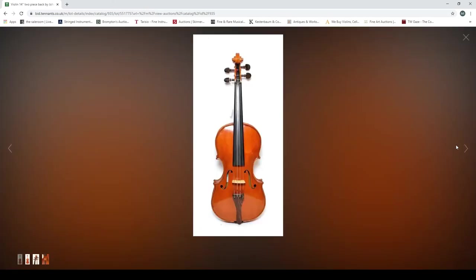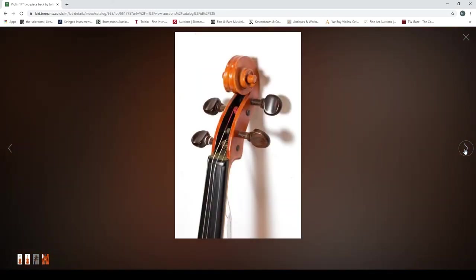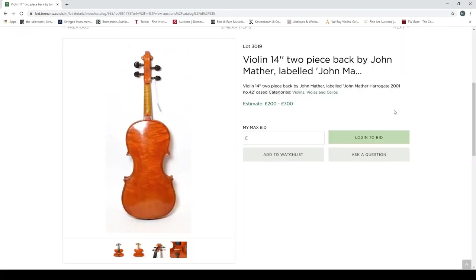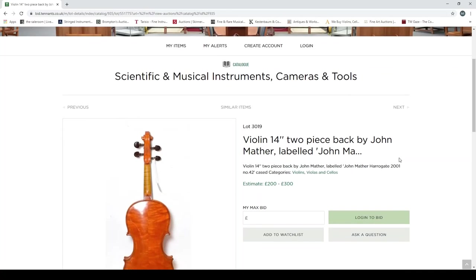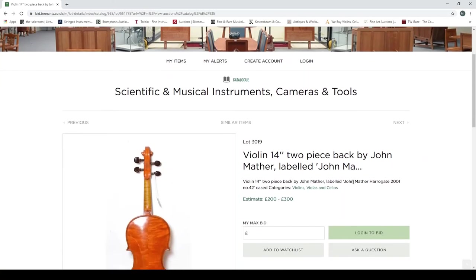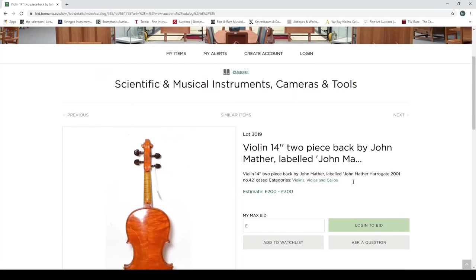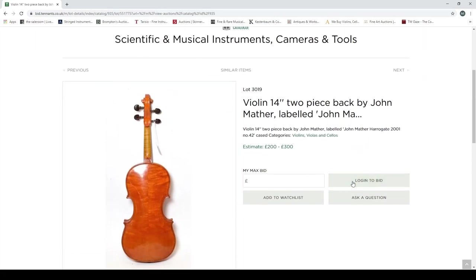I'm picking the John Matha Harrogate 2001 violin because it's an English violin, I'm interested in English violins, and it actually has some decent photos. The front looks fine, the back looks pleasant enough — the varnish colour is maybe a bit bright orange but it looks curious. The f-holes look interesting enough. It's estimated at two to three hundred pounds, which seems reasonable — it'll probably go for three to four hundred. Much more satisfied with those photos than the rest of the auction.